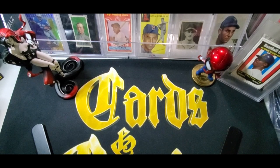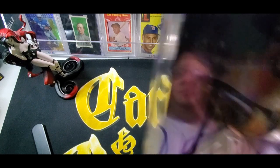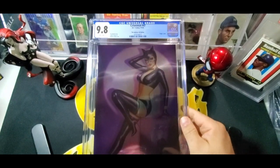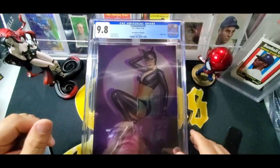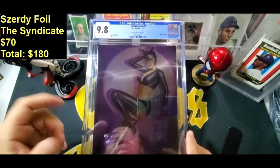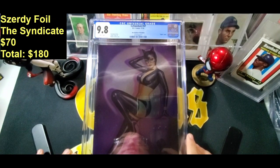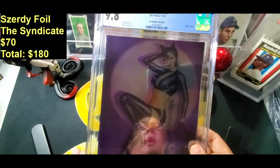Here we go — book number one in our graded comic books. This is an interesting one. It's super shiny so it's going to look really weird in the light. It's a foil. This says it's Catwoman number 47 from last December, and it is a Nathan Zerdy cover, which I like Nathan Zerdy. It says Syndicate foil edition — almost like a purple foil cover. It's a 9.8 white pages, which it should be.